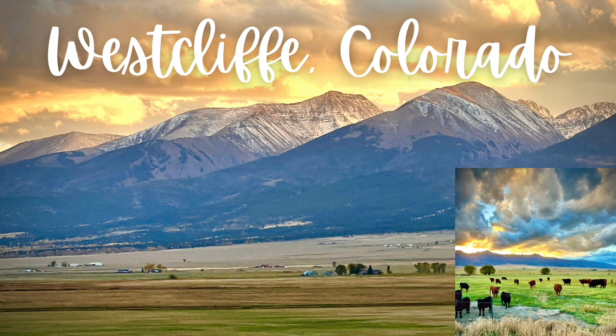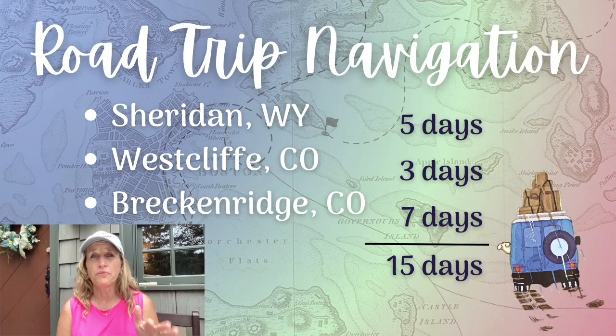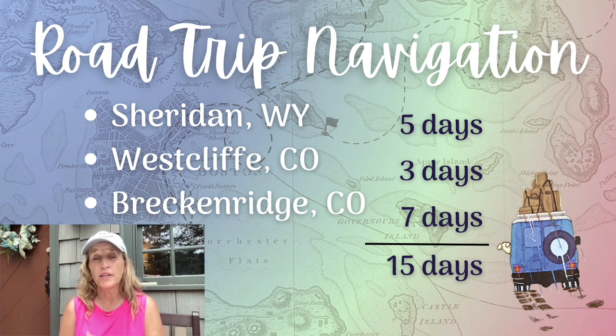Another place I'll definitely be spending time is one of my favorite towns of all time, increasingly my western home away from home — Westcliffe, Colorado. I'm going to do a video devoted specifically to Westcliffe later in my travels. And the other thing I know for sure is that my last destination is Breckenridge, Colorado, where I'll be spending five days with my closest college friends for a big reunion. When I add up those days — five in Sheridan, three in Westcliffe, five to a week in Breckenridge — that claims almost half of my trip.